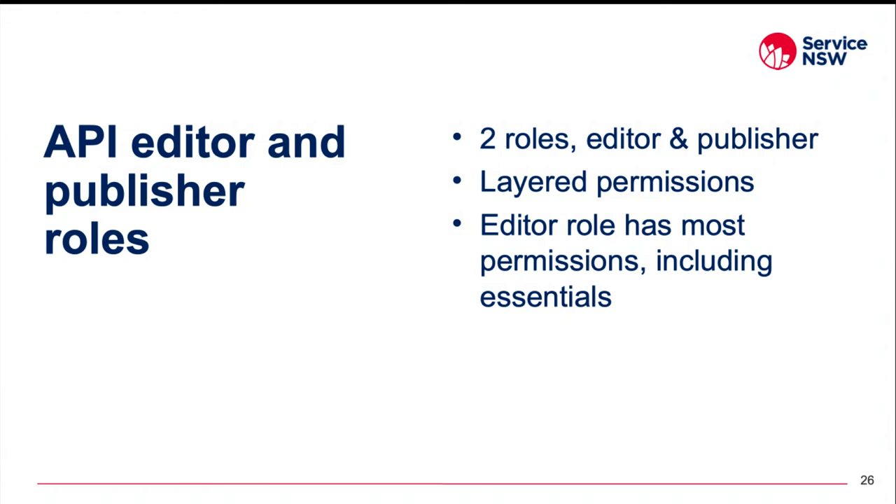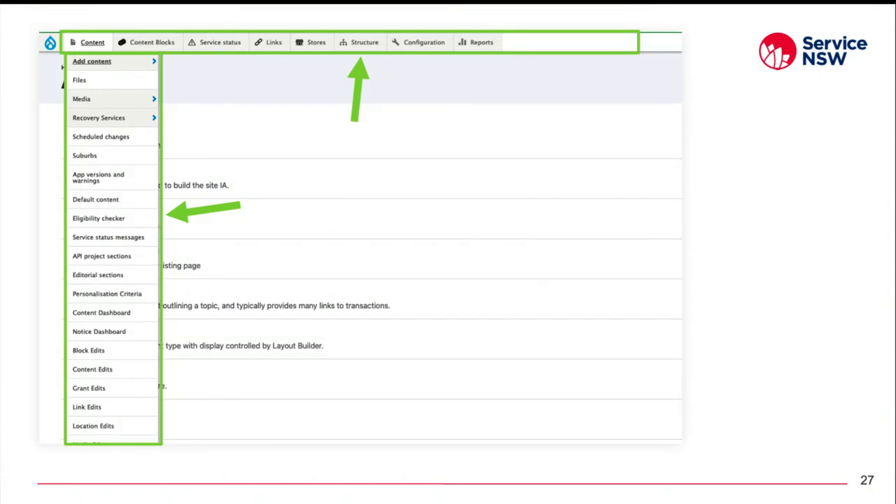The two new roles we've created are an API editor role and an API publisher role. Editors can only make changes, while publishers can make changes as well as publish those changes. We're using a layered permissions approach for these roles which makes them easier to manage as permissions aren't doubled up. The API editor role contains the lion's share of permissions — access to the administration pages, administration theme, administration toolbar, and all micro content permissions such as access to the micro content dashboard, create micro content, and edit micro content. The publisher role only has around a dozen permissions relating mainly to workflow transitions, so it's deliberately kept lightweight.